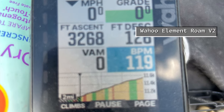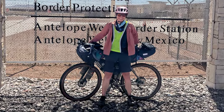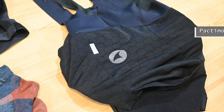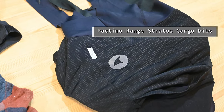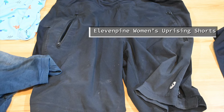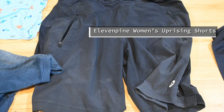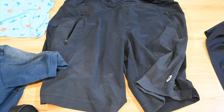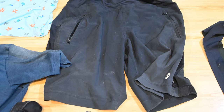For navigation I used a Wahoo Elemnt Roam bike computer. Here's a look at the clothing and items I wore while riding — most of these I would wash daily, at minimum my chamois every day. I alternated between two Pactimo bib shorts, each with the brand's signature 12-hour chamois. I wore 11 Pine Women's Uprising shorts over my chamois, which provided a modesty layer when walking into stores but also added an extra layer of comfort.